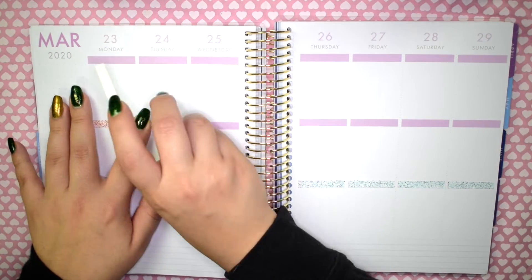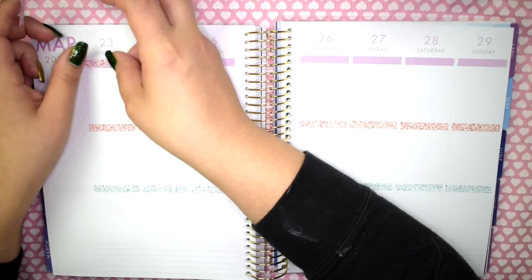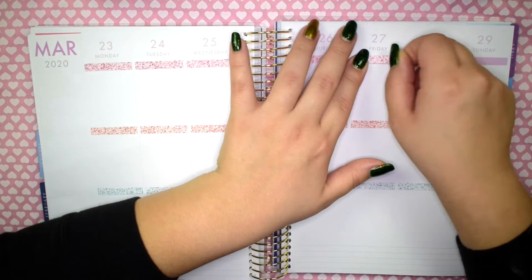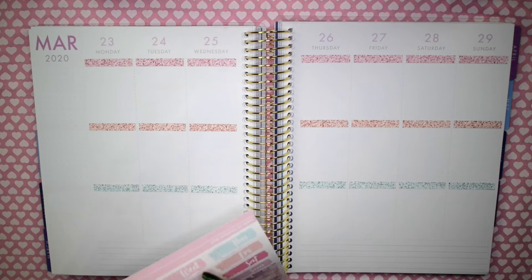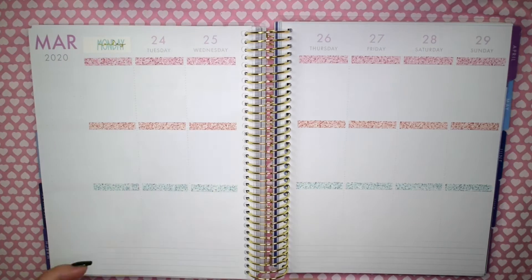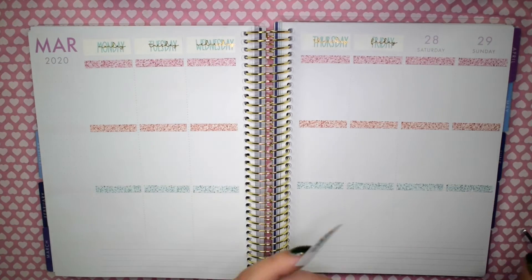I was originally going to show you guys how I planned in here — a sped-up version with a voiceover while I laid down the base, which is the headers, full boxes, and all that fun stuff. Then I was going to do a live plan with me as I went through day by day with no voiceover, and finally show you guys how I use the kit leftovers to plan in my print impressions daily. But things don't go as planned, so I'm just doing a voiceover for this video. I do plan on doing a voiceover portion for the background and then a live plan with me for hopefully next week's video, but we'll see how that works out.